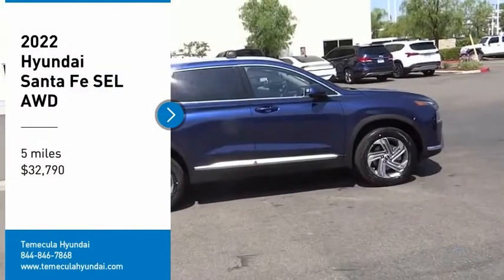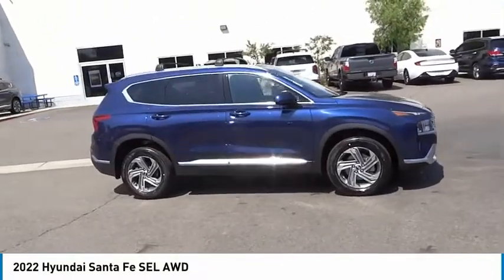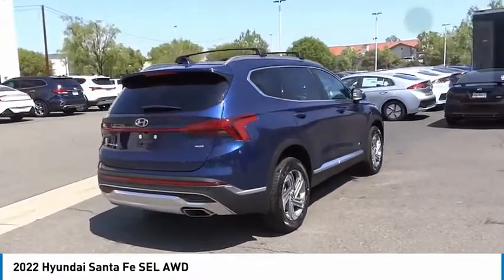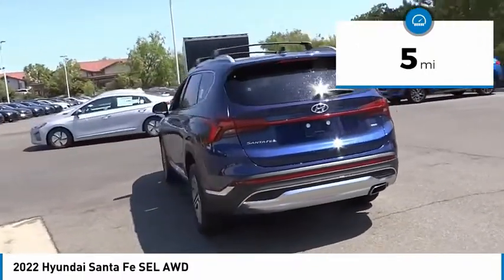Stop by and take a look at the 2022 Santa Fe — style, quality, performance, value. Need we say more? It is priced below $35,000, and this vehicle has less than 100 miles.